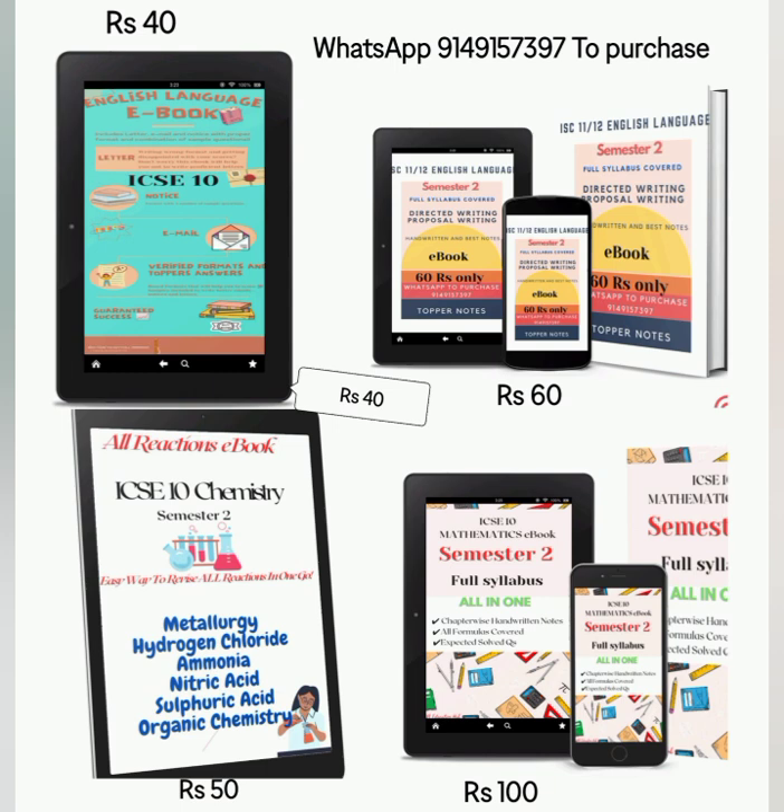Moving to the maths ebook, which took a lot of my efforts — I prepared this ebook in 11 days. I have covered everything, be it formulas or chapter-wise notes and expected solved questions that you will get in your second semester board.